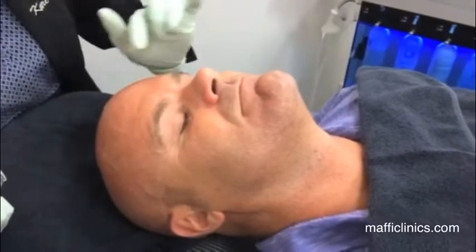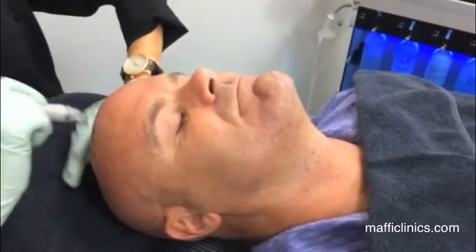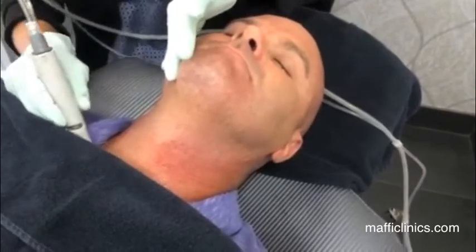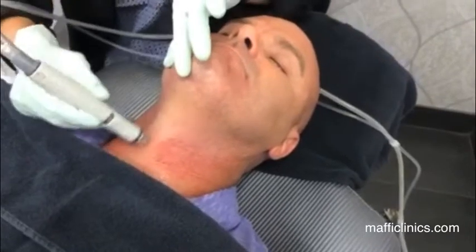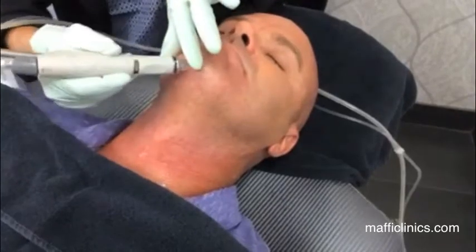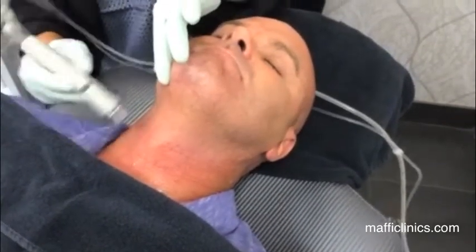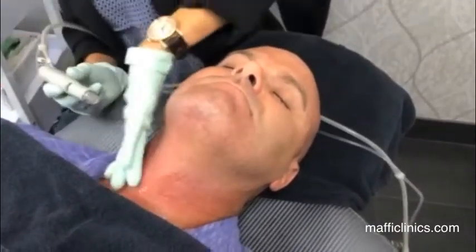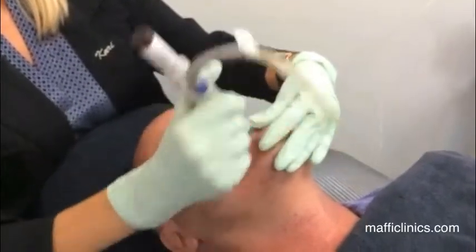This treatment can be done anywhere on the body — face, neck, décolleté — we can do his entire head. The HydraFacial is a fabulous treatment for the neck, and it's incredible for men who get ingrown hairs from shaving. This treatment will help exfoliate the skin so afterwards the hair will come up a lot easier with shaving.